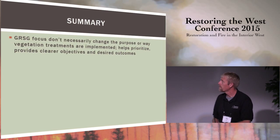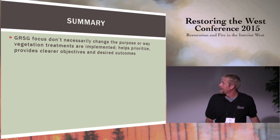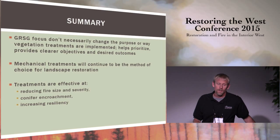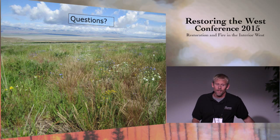In summary, the emphasis on greater sage-grouse and sagebrush management nationally doesn't necessarily change the way we're doing things on the ground, but it does provide clearer direction about desired outcomes and helps us prioritize how we do things. Mechanical treatments are still going to be the treatment of choice, although prescribed fire will be a tool used at a smaller scale in areas not directly in sage-grouse habitat. From our experience, these treatments are pretty effective at reducing fire size and severity, dealing with conifer encroachment, and restoring ecosystem resiliency. Our observations also indicate that these treatments can help stimulate natural sagebrush recovery.